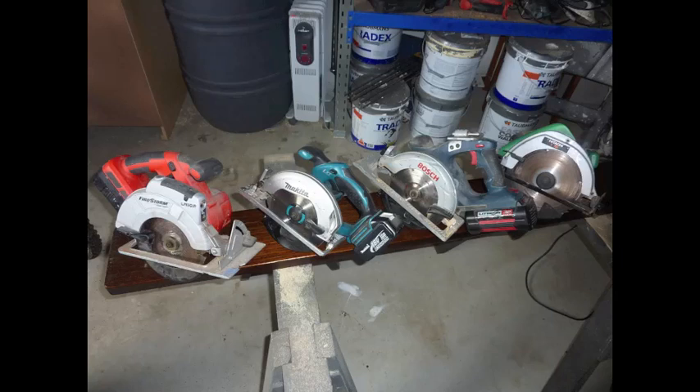Hi YouTube. In this video I'm going to explain the difference between four circular saws — three cordless and one corded — so you can know the difference, what does what, and what you should and shouldn't buy. For a homeowner, which probably most people watching this are, I would say why go over an 18 volt cordless circular saw or a powered one?